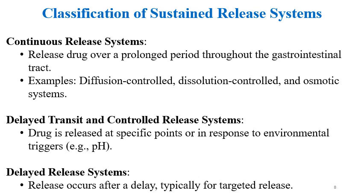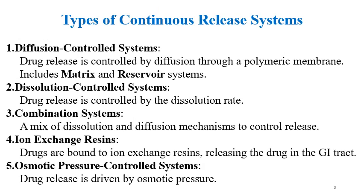Classification of sustained release systems: some are continuous release, some are delayed transit and controlled release systems, and delayed release systems are also present. Continuous release systems release the drug over a prolonged period throughout the GI tract; examples include diffusion control, dissolution control, and osmotic systems. Delayed transit and controlled release systems release the drug at specific points or in response to the GI environment, such as a pH trigger. Matrix systems, including hydrophilic matrix systems, are very common for sustained release.